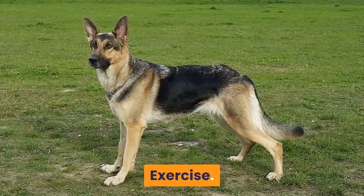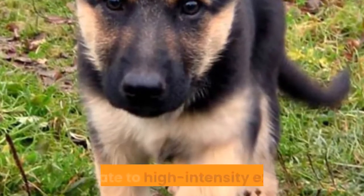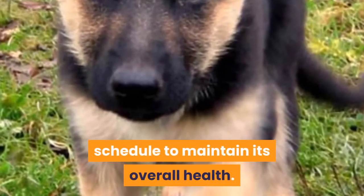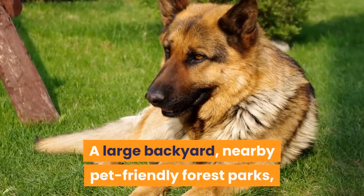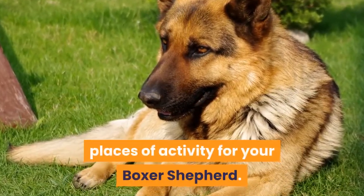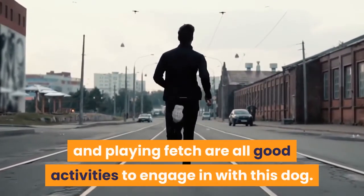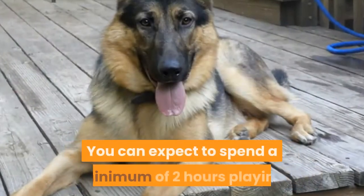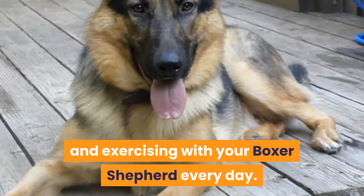Exercise — Boxer Shepherds are incredibly active dogs and will need a regular, moderate to high-intensity exercise schedule to maintain overall health. A large backyard, nearby pet-friendly forest parks and accessible dog parks are highly recommended places of activity. Running, walking, hiking, jogging and playing fetch are all good activities to engage in with this dog. You can expect to spend a minimum of 2 hours playing and exercising with your Boxer Shepherd every day.